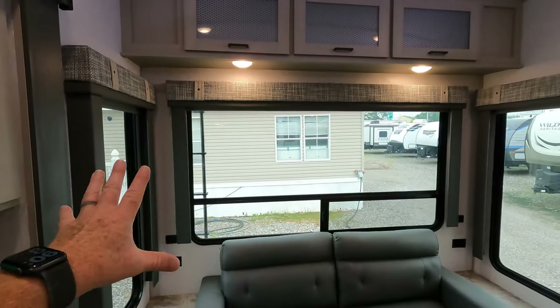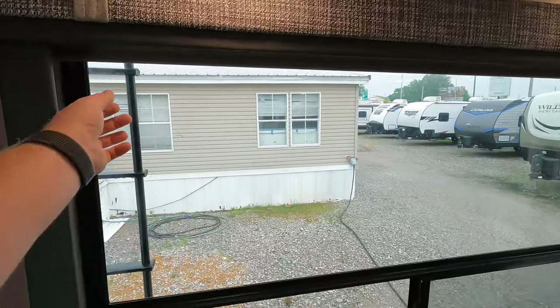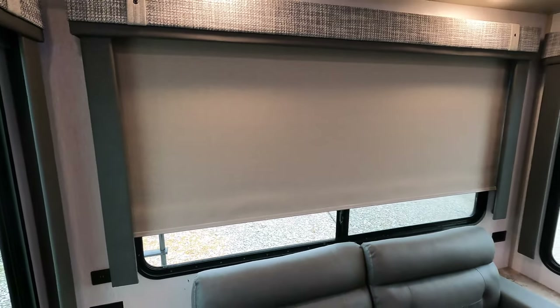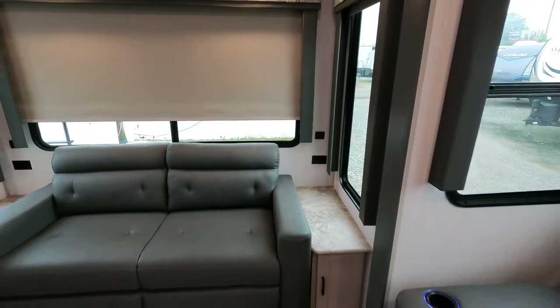The windows in the living area are trimmed out with a valance on both sides and they are gray. You'll also notice both 12-volt and 110 outlets conveniently located here.